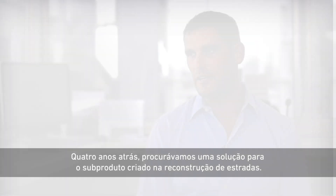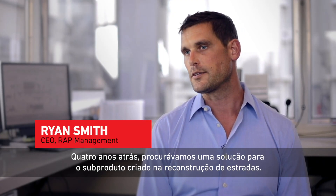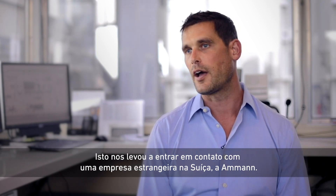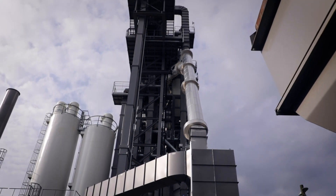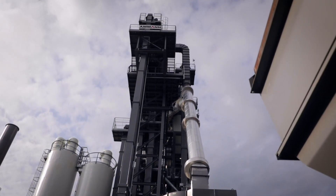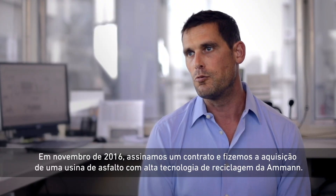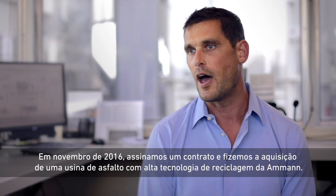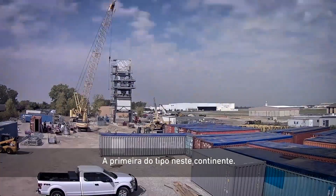Four years ago we searched for a solution to the byproduct that's created when reconstructing roads. That led us to connect with a company out of Switzerland named Amman. In November of 2016, we signed a contract and made an acquisition to buy an Amman high recycled technology asphalt plant — the first of its kind on this continent.